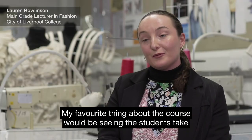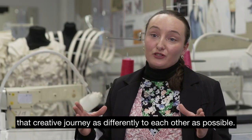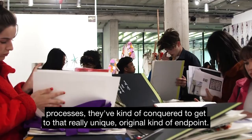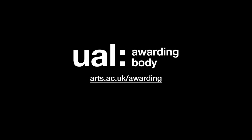My favourite thing about the course would be seeing the students take that creative journey as differently from each other as possible — seeing that journey, seeing what skills they've picked up, what skills they've learned, what different materials and processes they've conquered to get to that really unique, original end point.